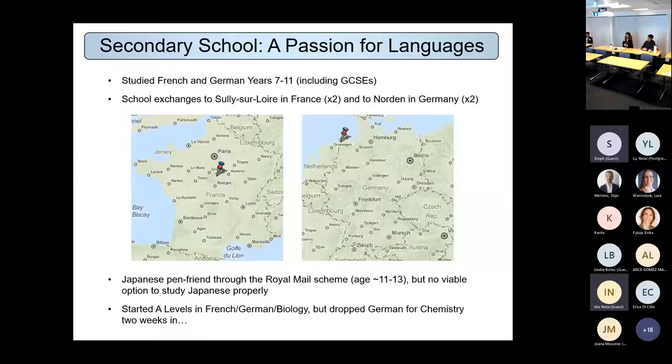I then naturally went on to A-levels, starting with French, German and biology — a slightly weird combination. Most people expected me to continue with languages. What most of us didn't realise was that I'd actually been quite interested in biology and thinking about going to university to study it. But I quickly realised I didn't like biology — what I actually liked was chemistry. So two weeks into my A-levels I changed to chemistry, and I'm really glad I made that decision.